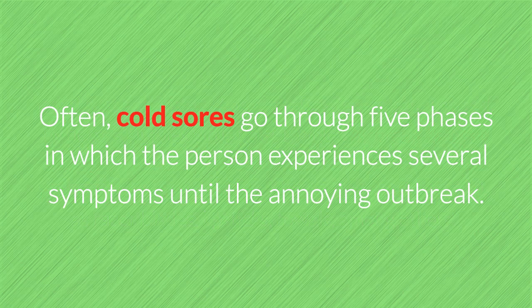Often, cold sores go through five phases in which the person experiences several symptoms until the annoying outbreak: Tingle, Blister, Drainage, Scab formation, and Healing.